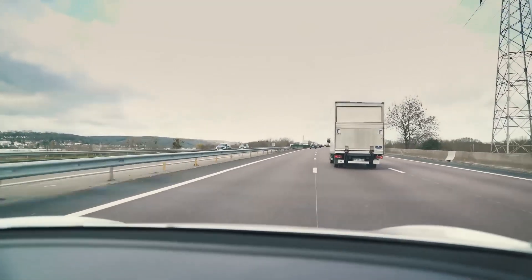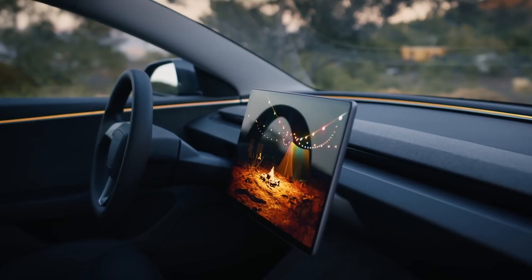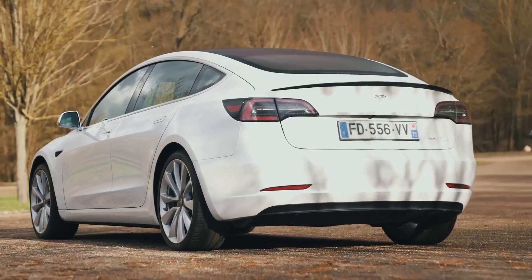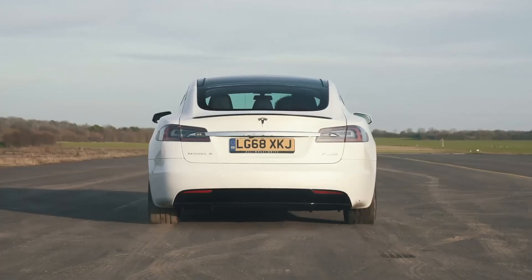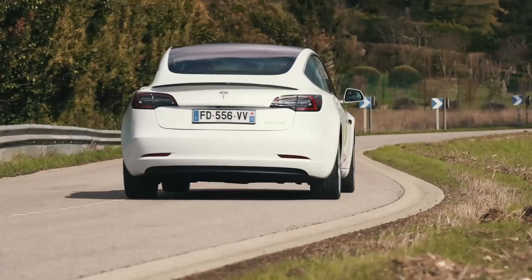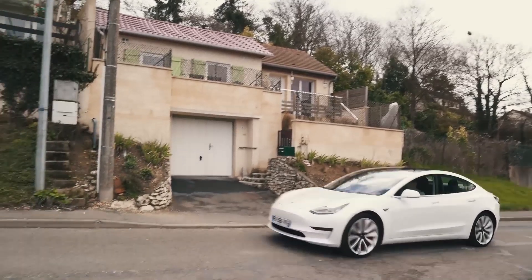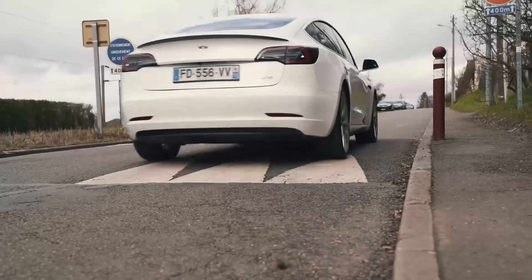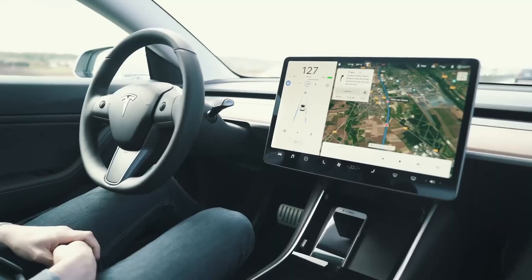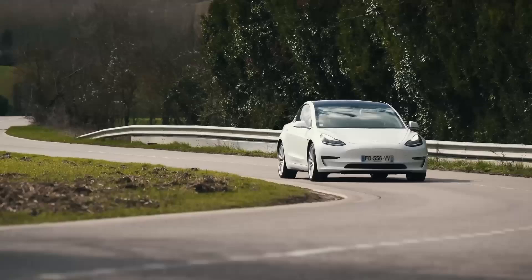The Tesla Model 3 is competitively priced in the electric vehicle market. It offers a range of models with varying features and capabilities, ensuring there's an option to suit different budgets. The affordability of the Model 3 makes it an attractive choice for those seeking an environmentally friendly and feature-rich vehicle without breaking the bank. The Model 3's interior is spacious and minimalist, with sleek design and premium materials creating a sophisticated and comfortable ambiance. The large touchscreen interface provides intuitive control over the vehicle's functions.